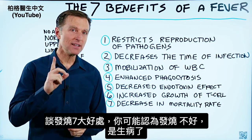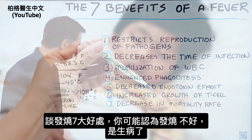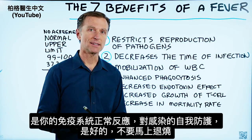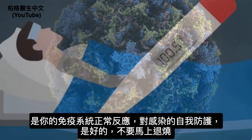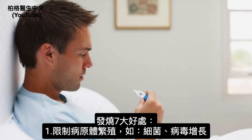Today we're going to talk about the seven benefits of a fever. You might think a fever is something bad, like a disease, but it's something normal that your immune system creates as a defense mechanism against certain infections. It's a very good thing that you don't want to get rid of right away. Let's talk about the benefits of a fever.